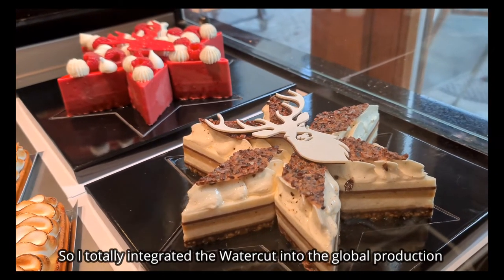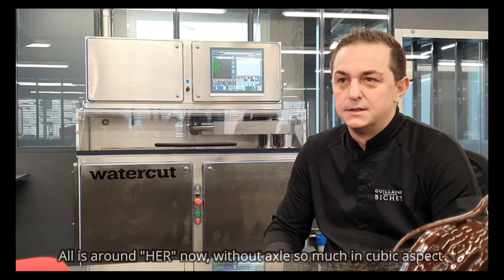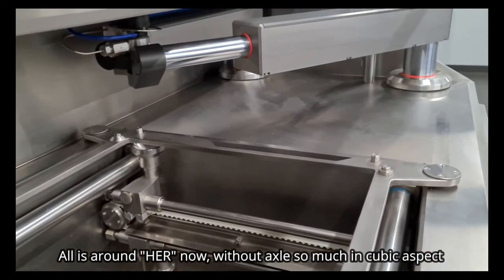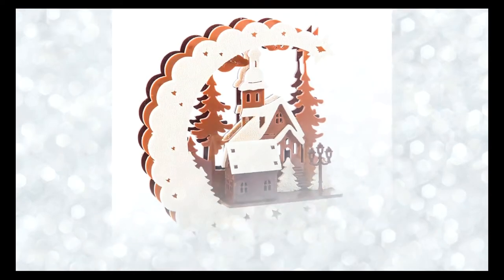J'ai intégré complètement la machine dans la production globale. Vraiment, tout tourne un peu autour d'elle, sans pousser le côté trop rectangulaire, mais tout est un peu travaillé avec finesse pour apporter cette touche que sans cette machine, on n'arriverait pas à avoir.